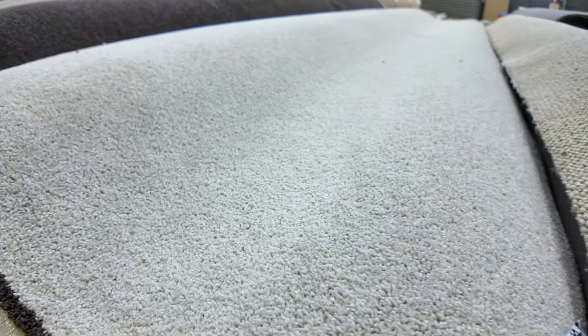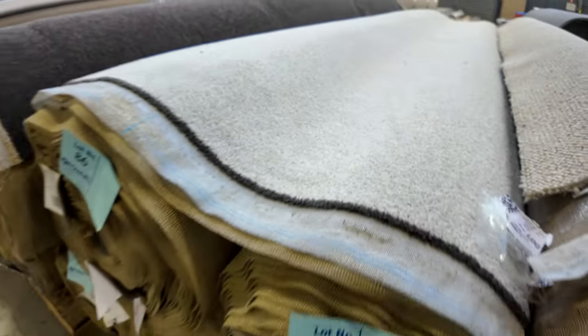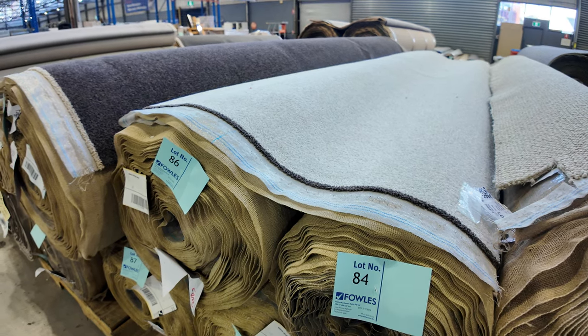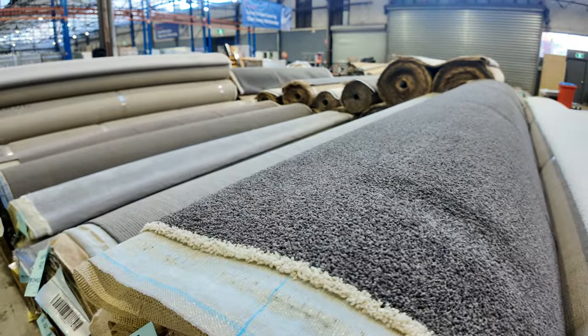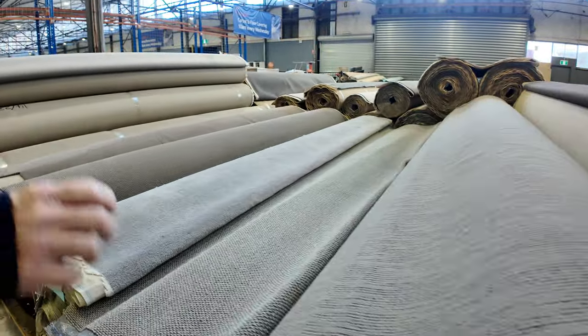This one is lot number 84 — it's the same as 85 and 86. That's a solution-dyed nylon twist pile. Really good quality carpet, and again it's a discontinued range. So they're fantastic buying, these discontinued ones. Another one there, lot 88 — there's a couple of rolls of that because there's nothing wrong with them. They're just clearing out for auction because they've been discontinued. So always good buying.